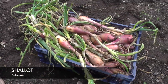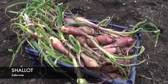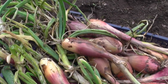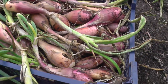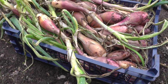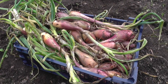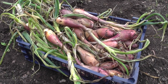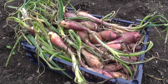I've just harvested my Zebrune banana shallots. I must say I'm a lot happier with these than I am with the normal onions — some decent-sized harvest here. The basket's almost full. I'll be taking these into the greenhouse in the garden, laying them out and letting the air get to them. These do keep quite well.